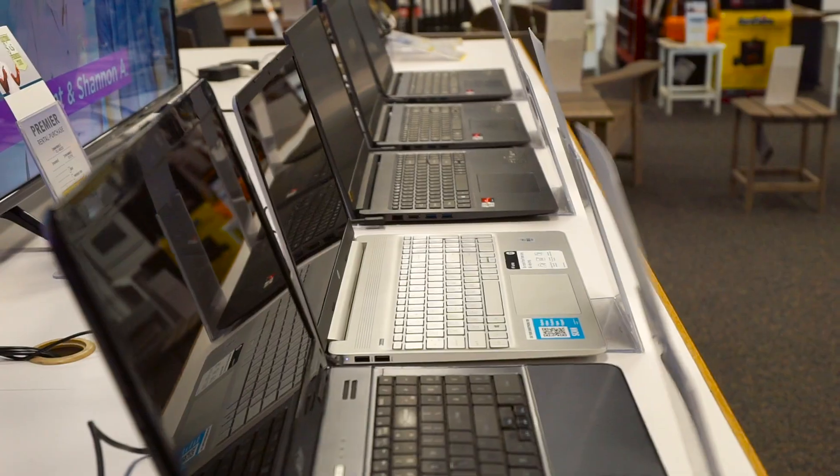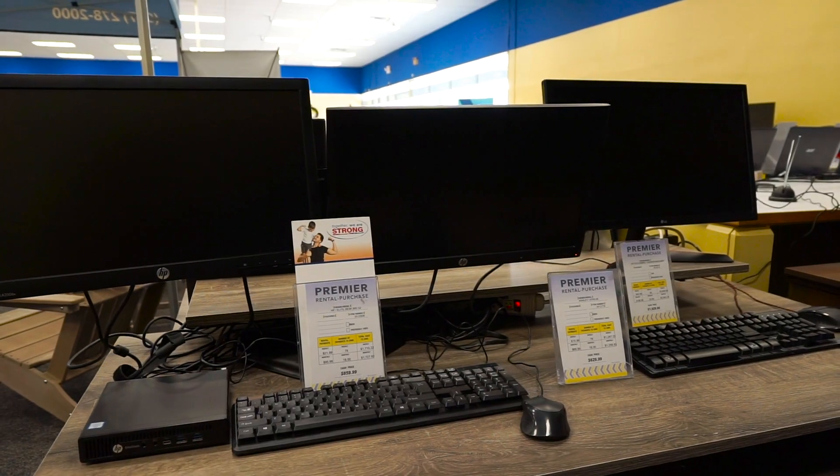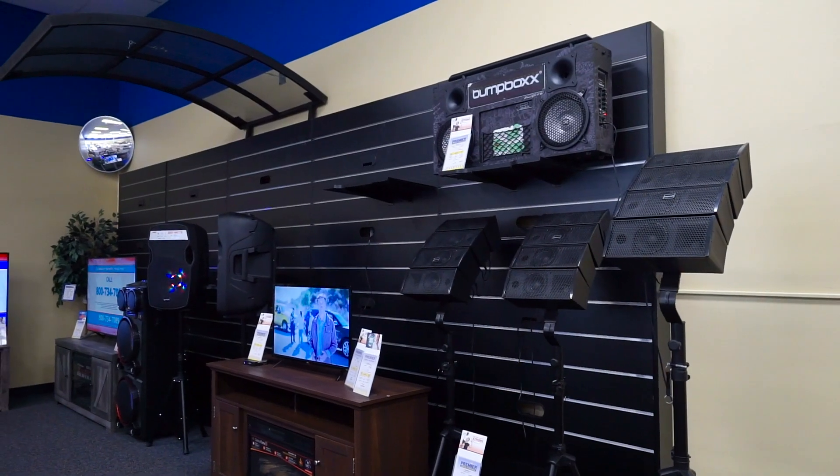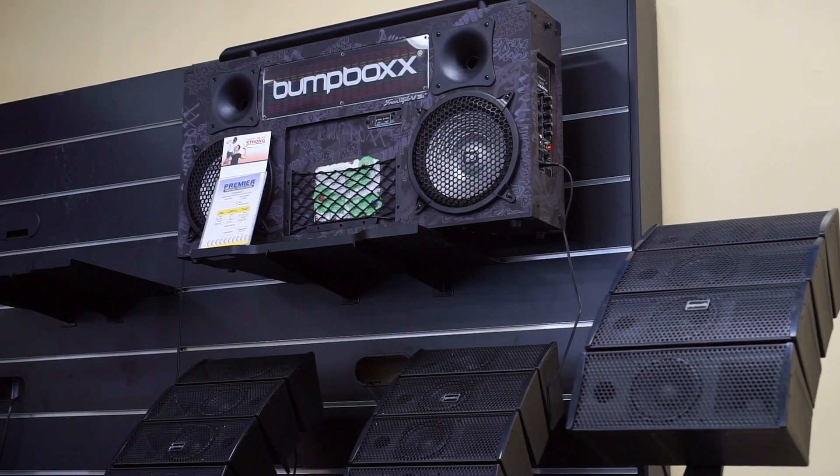Computers — we have laptops, desktops, and tablets. In our electronics section, we have TVs, small electronics like stereos and home theater systems.